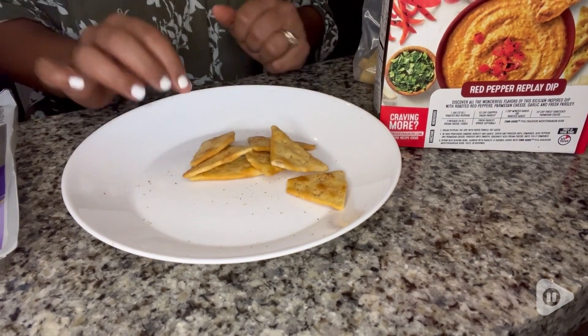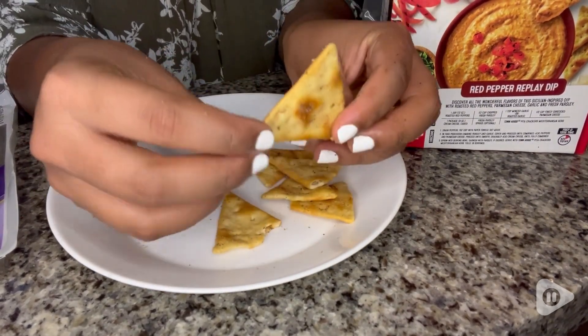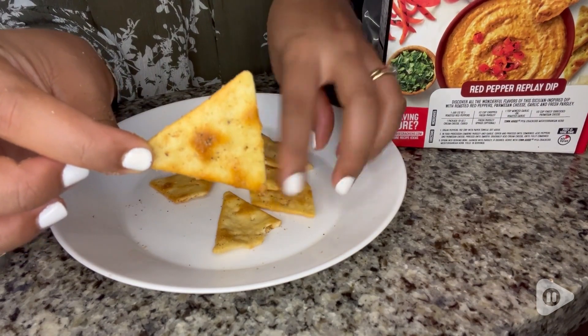Hi guys! I am Haspel with WTI and I love having friends over, especially for cheese boards. And in order for me to do that, I need crackers for the cheese and all that.